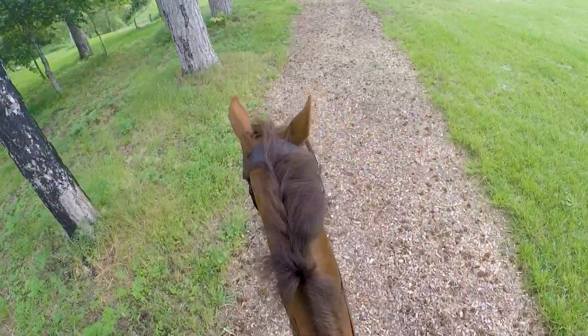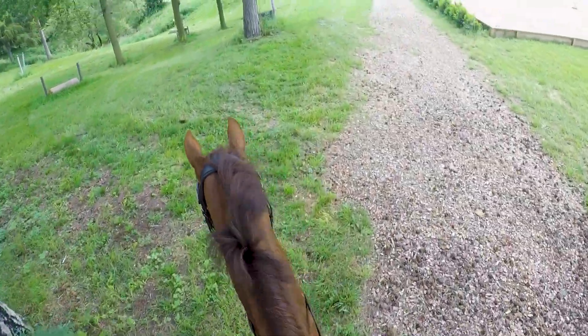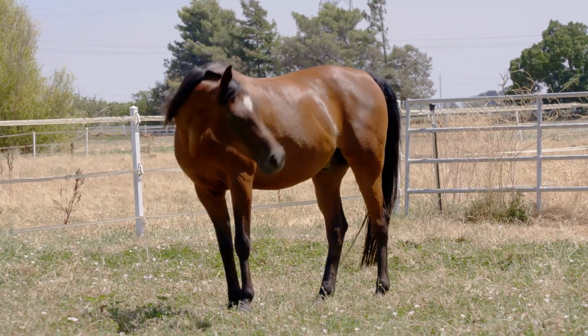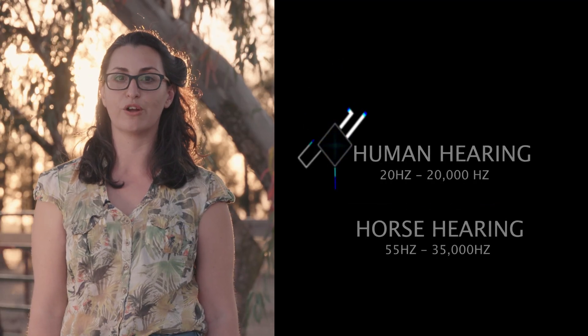The interesting thing about horses' hearing is that they cannot hear the bass sounds — the really low frequency sounds that we can hear — but they can hear much higher frequencies. Humans can hear between 20 hertz and 20,000 hertz; anything above that is ultrasound, and anything below 20 hertz is infrasound. We know that horses can hear within the ultrasound range.